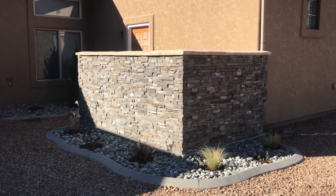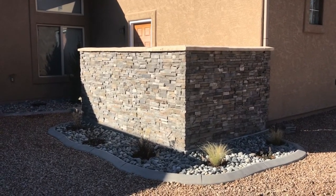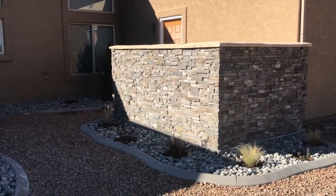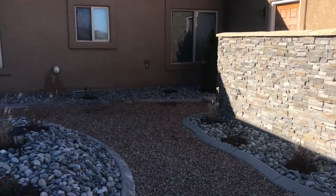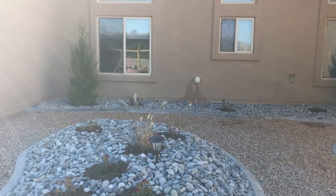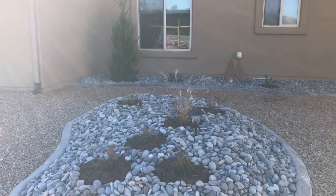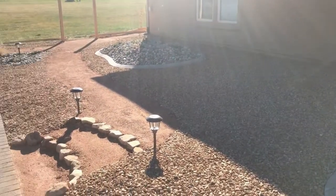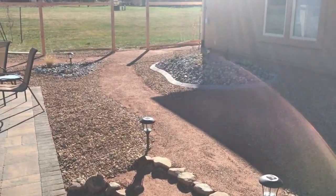We've got a beautiful stone veneered wall that hides all the air conditioning units — there are two sitting back there, so it'll be a good sound dampener and more aesthetically pleasing. We've got some plantings back here in the shadows, some upright junipers and native grasses in these berms. The solar lights out here look beautiful.